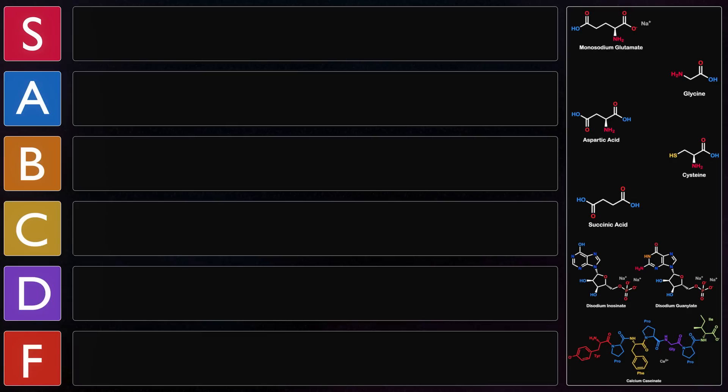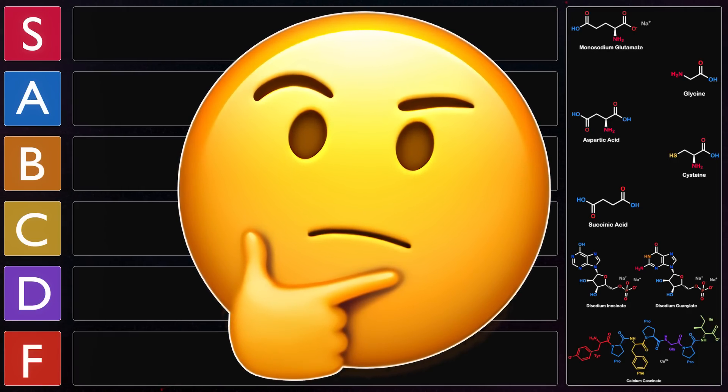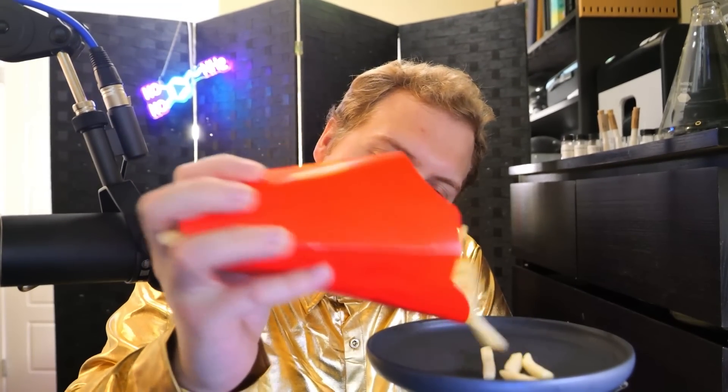So that's the background on MSG — but how does MSG actually taste? We're going to put it on some McDonald's french fries. It's definitely salty. It's an improvement to the regular McDonald's french fry. I'd probably put it into A tier, where a regular McDonald's french fry is probably like B tier.